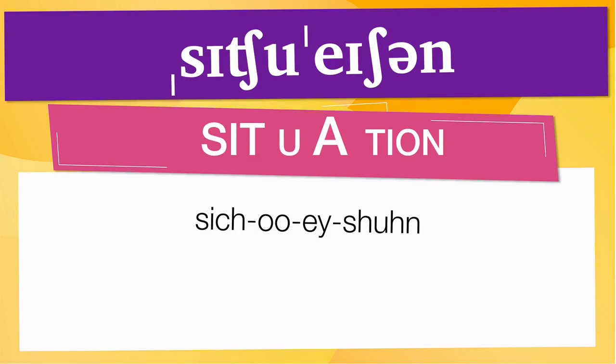Pay attention to the pronunciation. The first one is the word represented using the International Phonetic Alphabet. To pronounce 'situation,' have in mind that the size of the syllable indicates where the accent or stress is. In this case, the accent is in the third syllable, corresponding to 'a.'